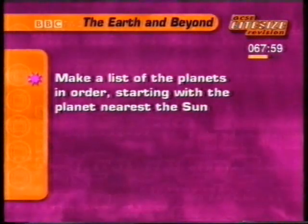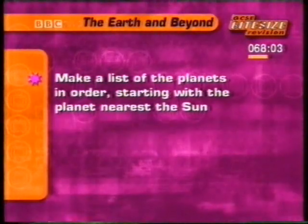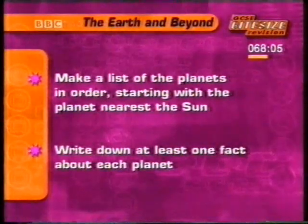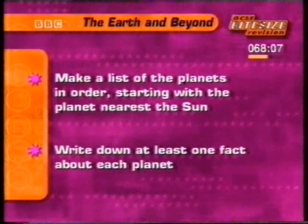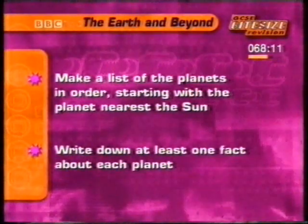Before you see the next clip, make a list of the planets starting with the planet nearest the Sun. Write down at least one fact about each planet. Watch the clip and see how the information compares with your notes.